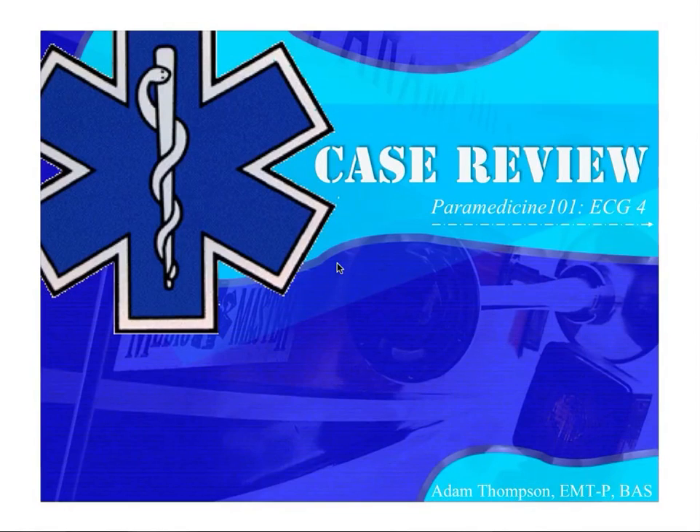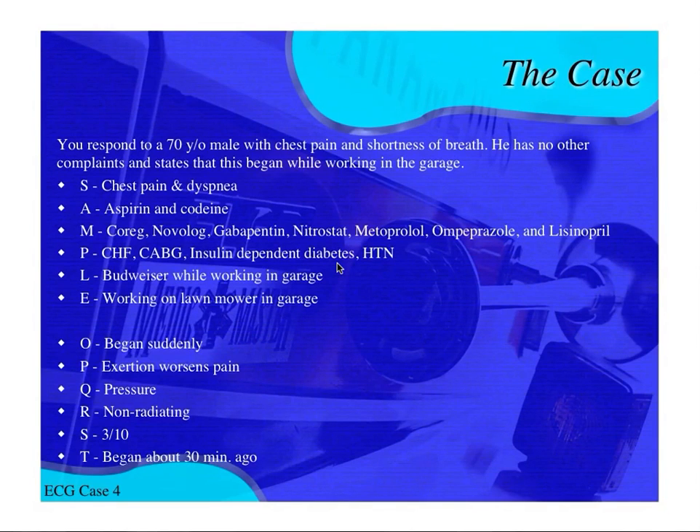I'm Adam Thompson. This is ECG case number four from the Paramedicine 101 Facebook site. Here's the scenario: it's a 70-year-old male with chest pain and shortness of breath. He was working in his garage when it started and was having a Budweiser.